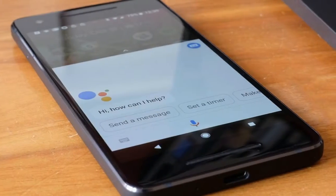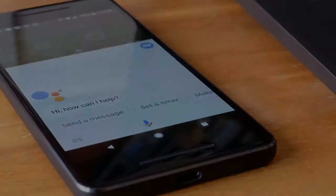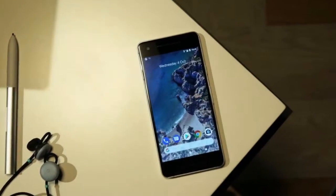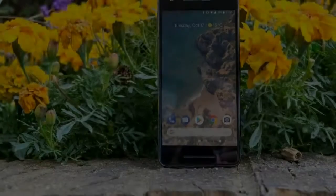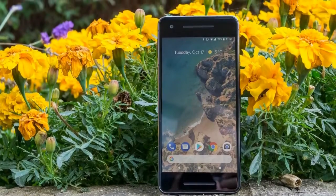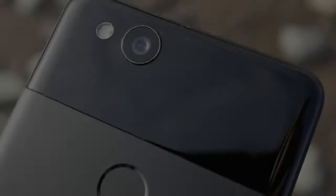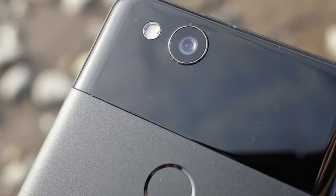The Google Pixel 2 has received a significant upgrade in the display department. It now features a 5-inch AMOLED screen with Full HD resolution — 1080 x 1920 pixels — giving a pixel density of around 441 ppi. On paper that's identical to last year's Pixel, but in reality it looks considerably sharper and noticeably more vibrant.